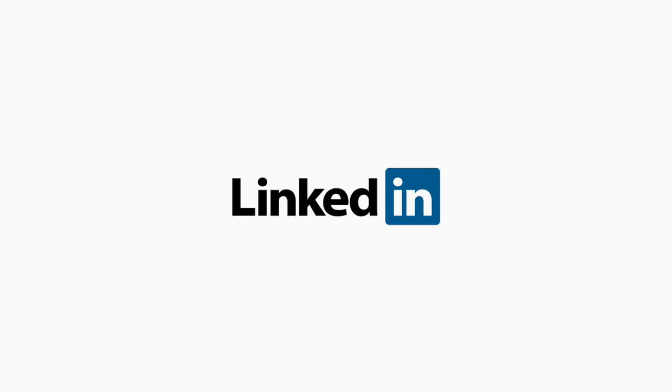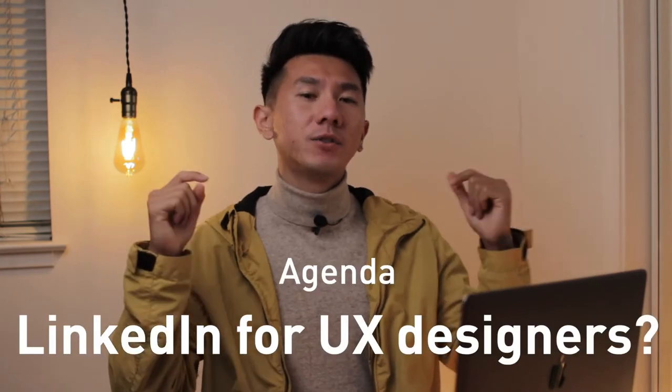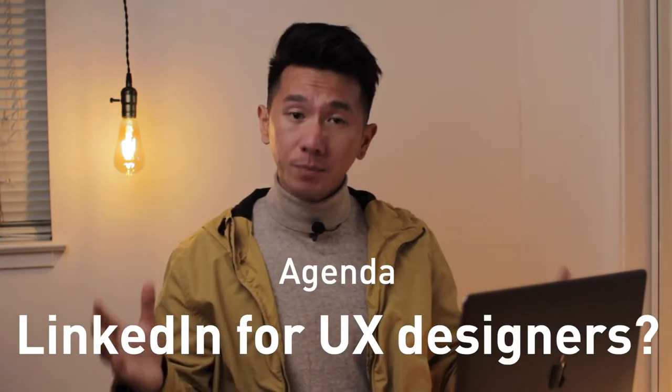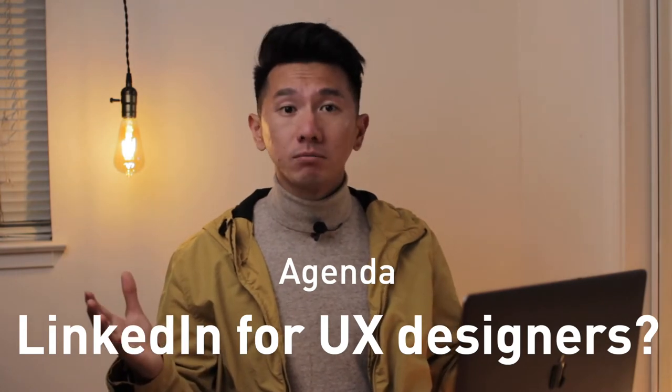We need to talk about LinkedIn for UX designers. Whether you are a UX design student, product design student, or you just recently graduated, at some point in your design career or design journey, you might wonder whether you need to use LinkedIn to help find a UX design internship or your first full-time job. In this video, I will go over my first-hand experience with LinkedIn and show you some examples of how to use it.